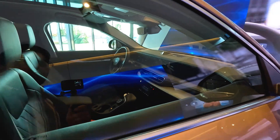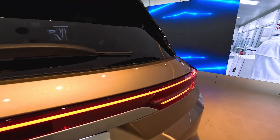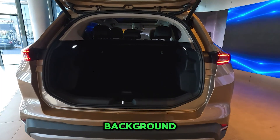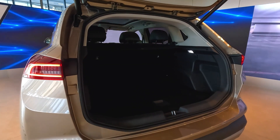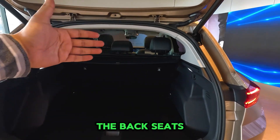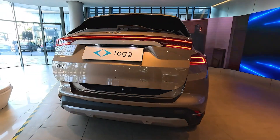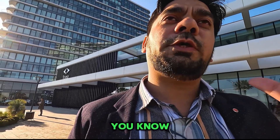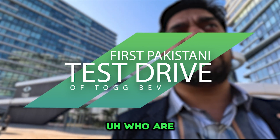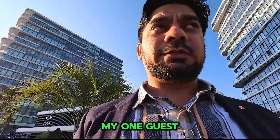Going to the back, you can see there is a huge boot space — plenty of space in the back trunk and the back seats. It's a really nice car overall. I took an appointment for a test drive of the first Turkish national car, and I might be the first Pakistani to test this car. They assigned me a car and my guide is with me.